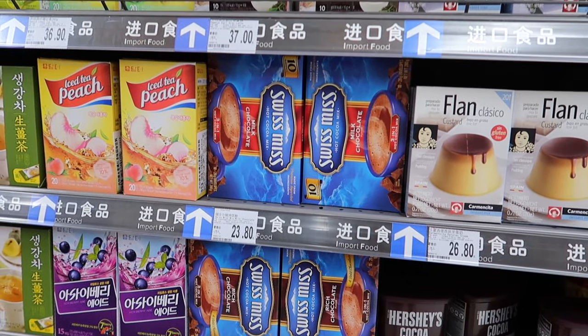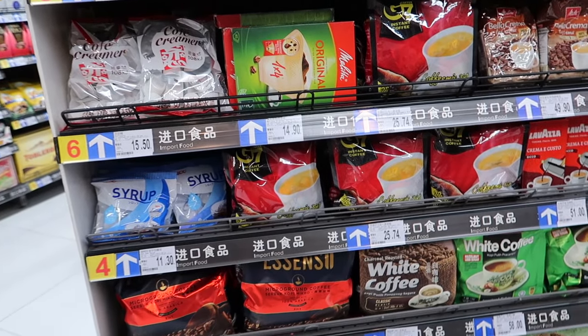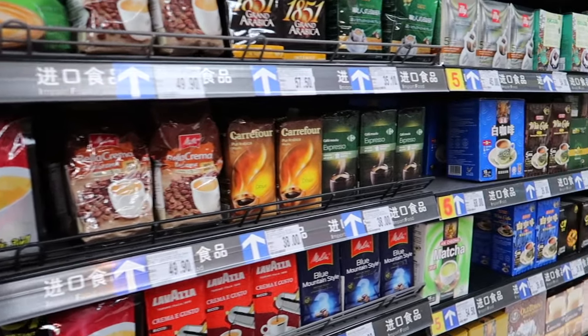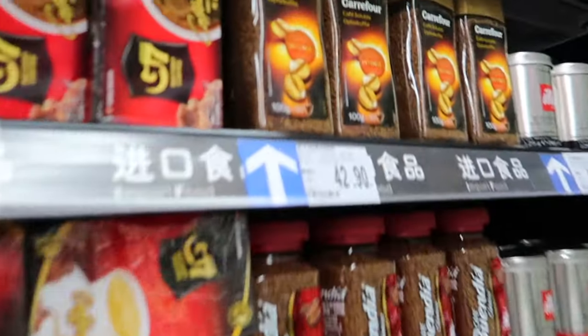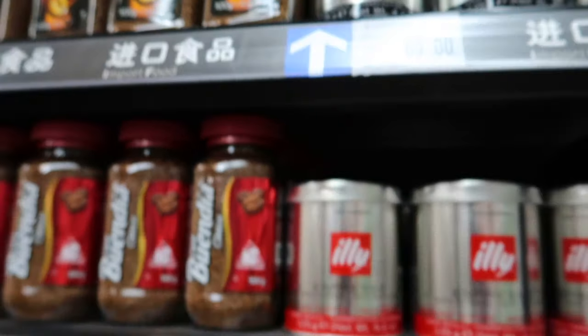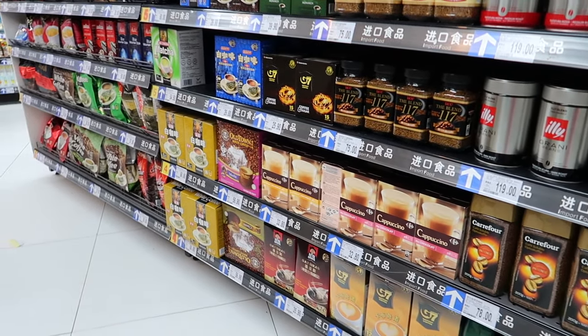Swiss Miss hot chocolate. And of course coffee. Not cheap, but you can find it here. Carrefour brand. This cafe is also pretty common here in China - you can find it anywhere really.